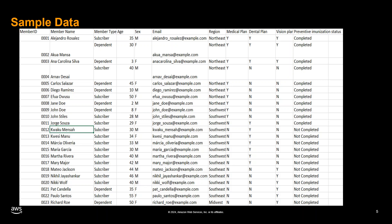The sample data comprises the following attributes: Member ID, a unique identifier; Member Name, the full name; Member Type, indicating individual or family plan; Age; Gender; Email address; Region, the geographical region where the member resides; Medical Plan Indicator; Dental Plan Indicator; Vision Plan Indicator; and Preventive Immunization Status, indicating whether the member has completed recommended preventive immunizations.